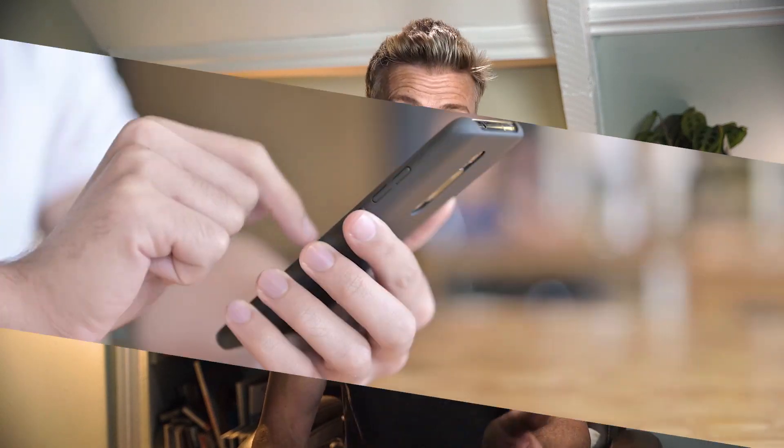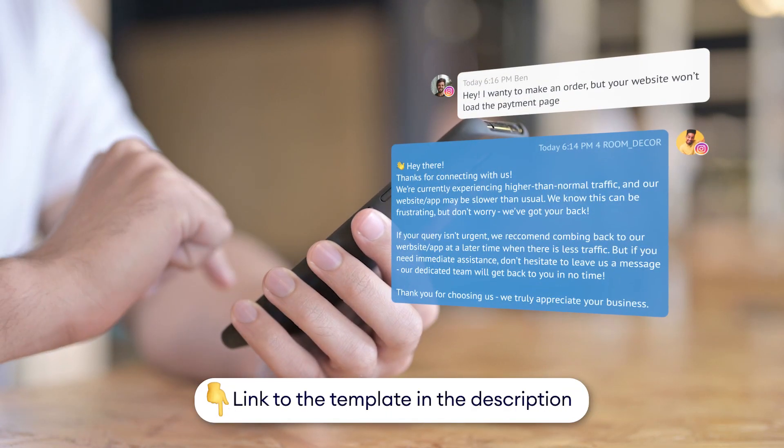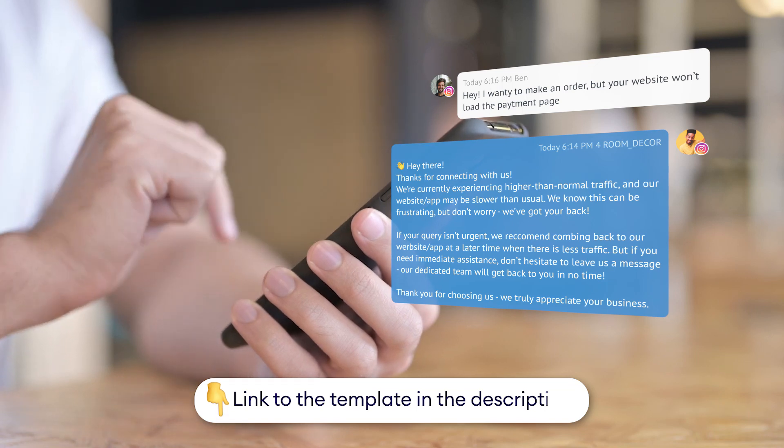It might be the case that during busy periods, such as flash sales or product launches, the traffic on your website or app will skyrocket, leading to slow website loading. Similarly, the offline chatbot can keep your customers informed about any potential delays and take messages for urgent queries. Feel free to customize your offline chatbot with this message template.